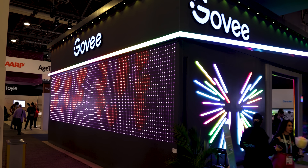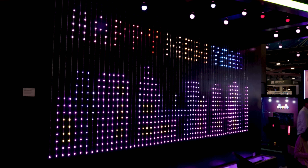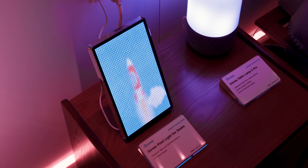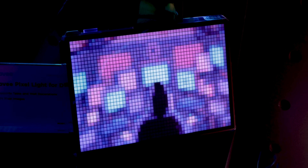Gobi also showed off many new lighting products that I think are pretty awesome and underrated. They had this pixel light device that is basically like a smart picture frame where you can upload any pictures to it, and they'll turn it into pixelated artwork. Plus, you can change each individual pixel within their app to create your own art creations. I'm definitely picking this up when it gets released because it's a perfect addition to my office since I can stand it on my desk or mount it on the wall.